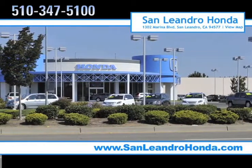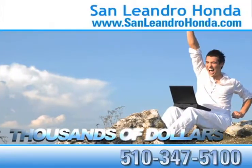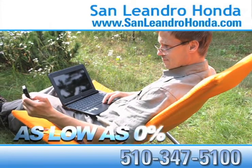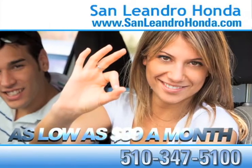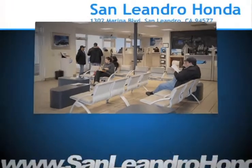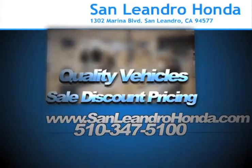Visit our virtual dealership at www.sanleandrohonda.com. While you're there, save thousands of dollars, receive finance rates as low as zero percent, receive payments as low as $99 a month. Come to the Bay Area's best location, San Leandro Honda, for quality vehicles and sale discount pricing.